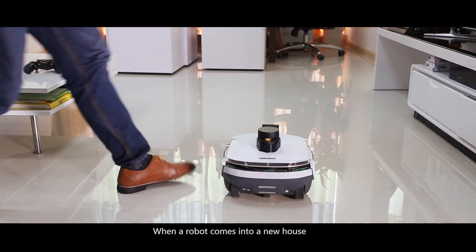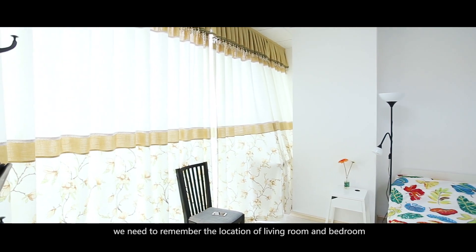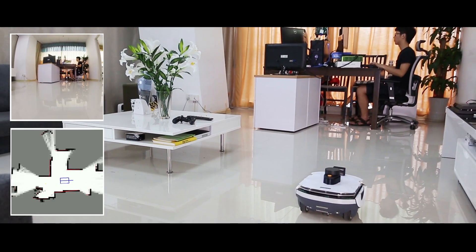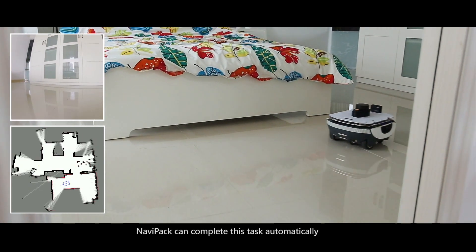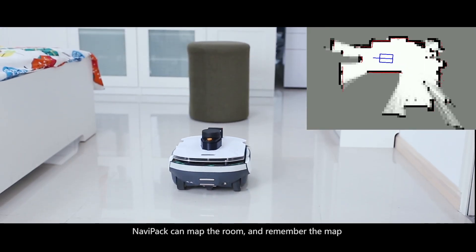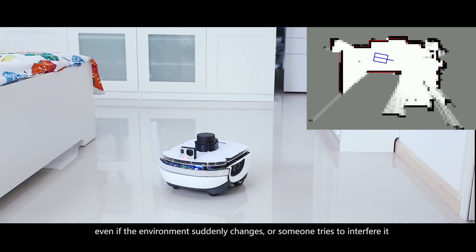When a robot comes into a new house, how does it adapt to the new environment? For humans, if we want to be familiar with a new home, we need to remember the location of the living room and the bedroom. It is the same for the robot — it also needs to move through the room and model the environment. NaviPack can complete this task automatically. It can map the room and remember the map, even if the environment suddenly changes or someone tries to interfere with it.